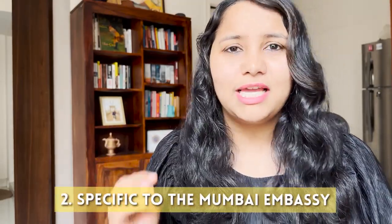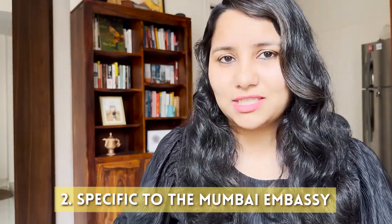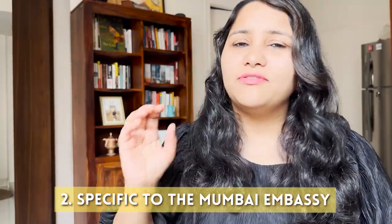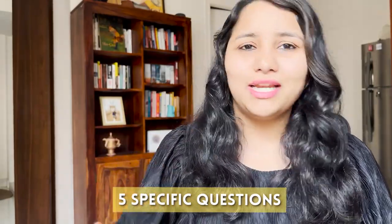The second category of questions are those very specific to the Mumbai embassy, which we have seen being asked repeatedly in the last two to three weeks. Now we're going to talk about these five specific questions being asked in the Mumbai embassy and discuss how you can answer them.